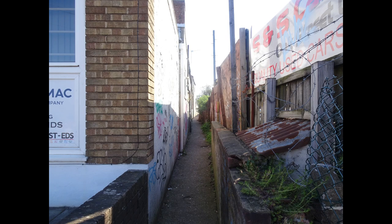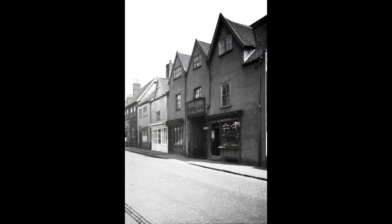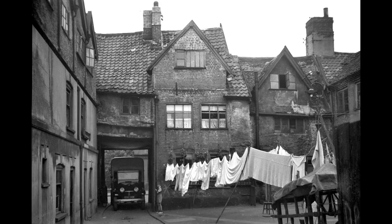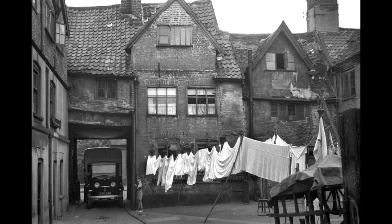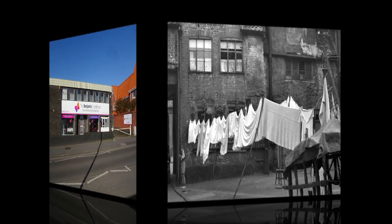This narrow passage was called Jenkins Lane. To the left of it is this building, and this site looked like this in 1936. Go through that gap and you would find Old Brew Yard, looking like this and like this looking back towards Oak Street. This photo was taken on the 12th of July 1937 — a wash day. Yes, it was a Monday.